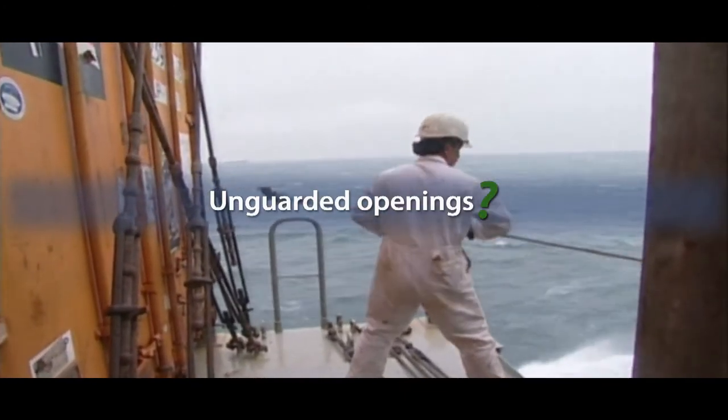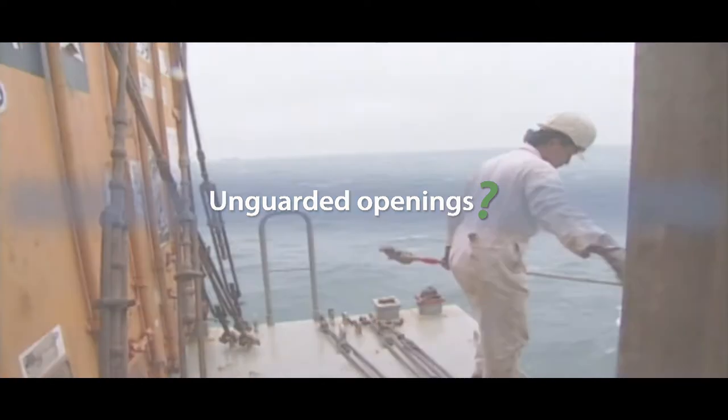What accident prevention improvements can be made on your ship to prevent a fall like this? Where on your ship could you be exposed to an unguarded opening?